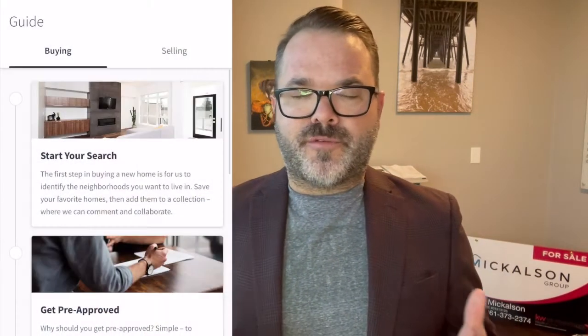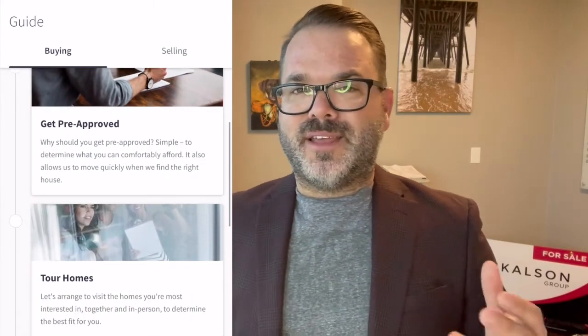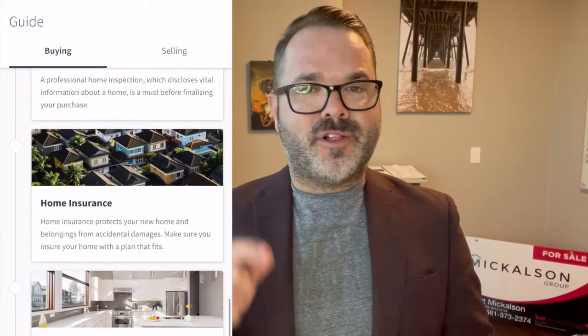Especially if you're new to buying a home as your first home, there is a buyer guide that is really robust. It will even offer you a link to get pre-approved for a home loan and will go through the entire home buying process for you. You can click on that buyer guide right in the app — I'll show you that here in this video.